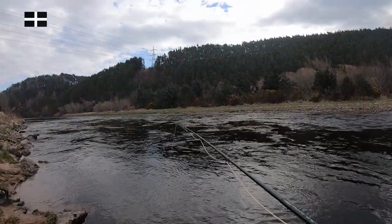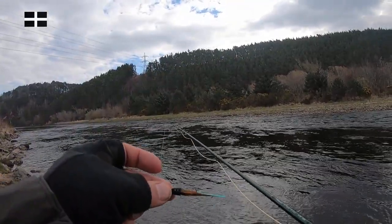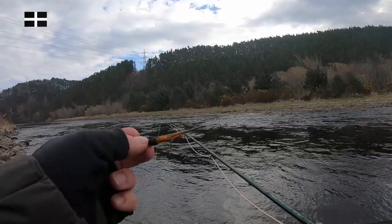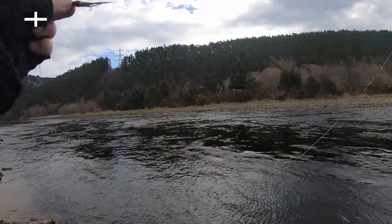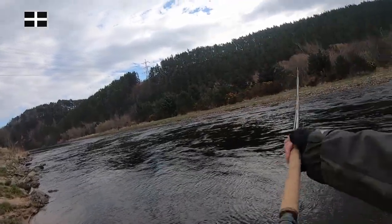Today I am fishing with this sort of tube fly. I don't know what it's called — I don't know the names of them. But if you know what the name is, then let me know in the comments section of this video. I'd love to know and increase my knowledge.